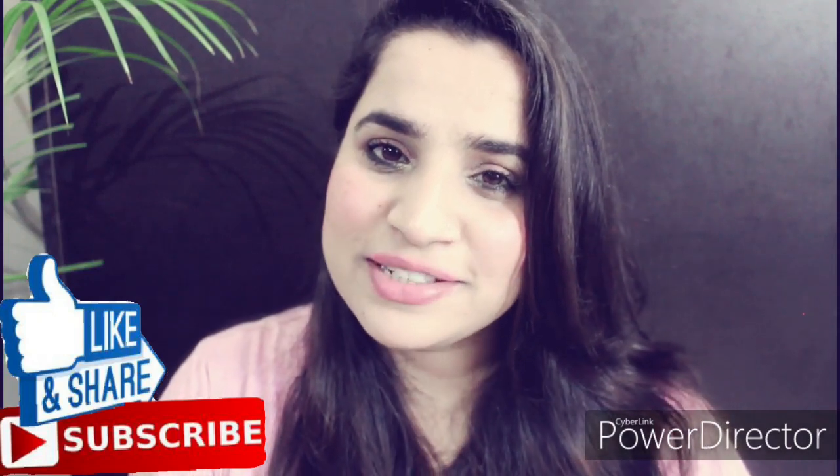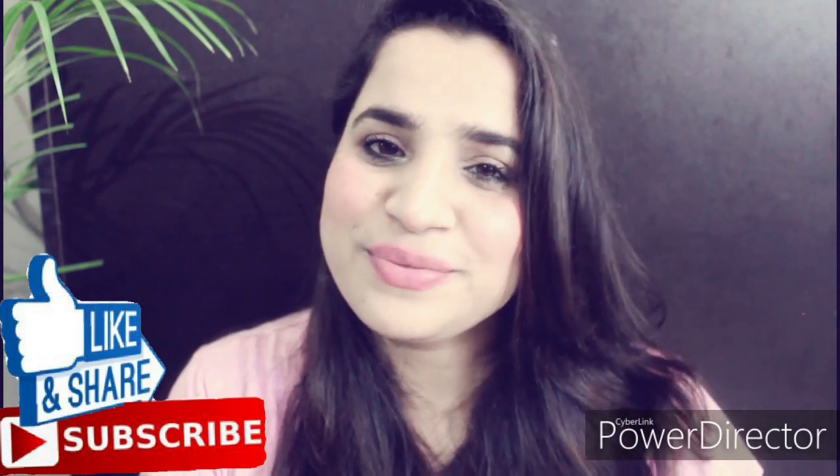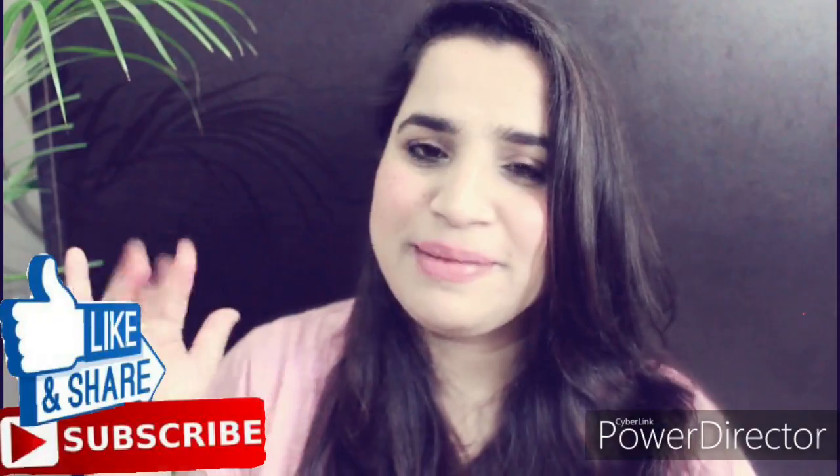That's all about this video, guys. I hope you got a little help from it. If so, make sure to like this video and don't forget to subscribe to my channel. I will see you in my next video — till then, take care and stay beautiful. Bye!